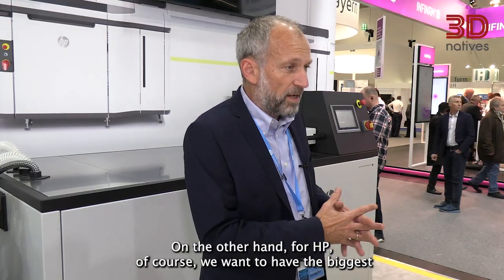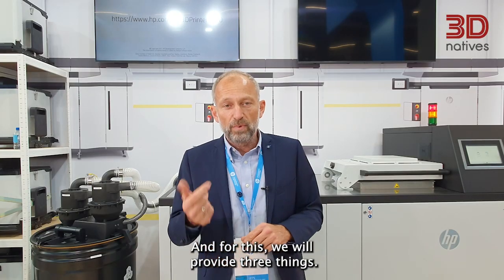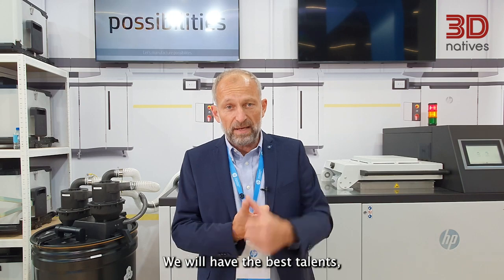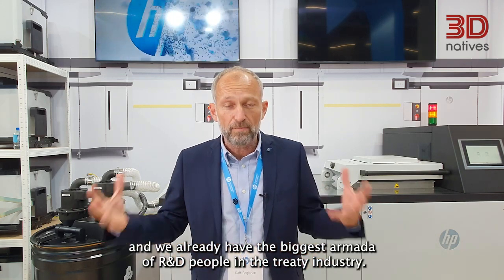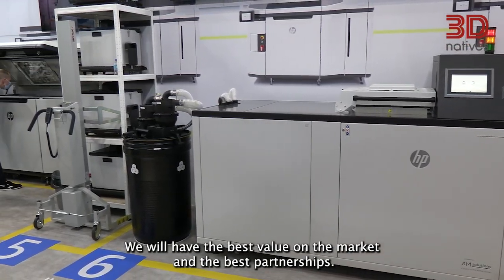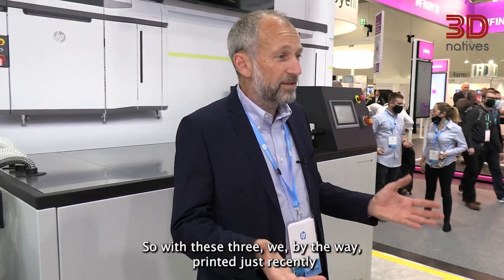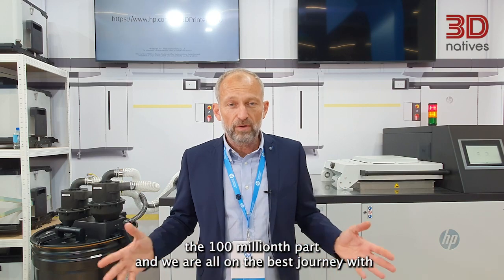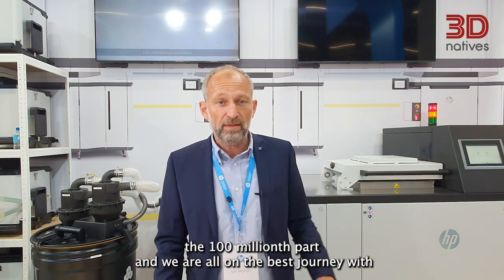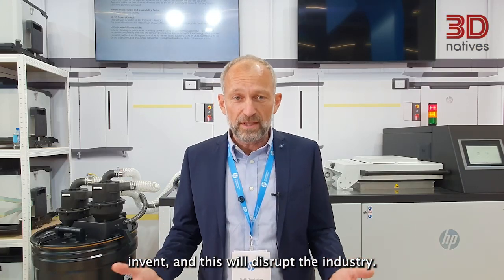On the other hand, for HP, we want to have the biggest piece of the cake. For this, we will provide three things: we will have the best talents — and we already have the biggest armada of R&D people in the 3D industry — we will have the best value on the market, and the best partnerships. With these three, we just recently printed the 100 million parts, and we are on the best journey with industrial manufacturing pieces or devices like this in the back, to really invent and also disrupt the industry.